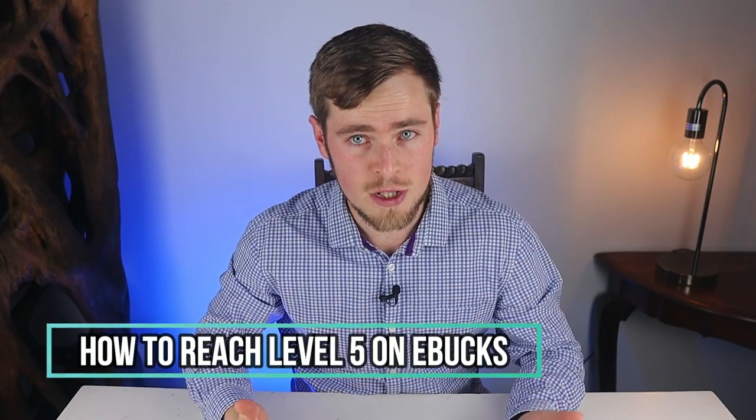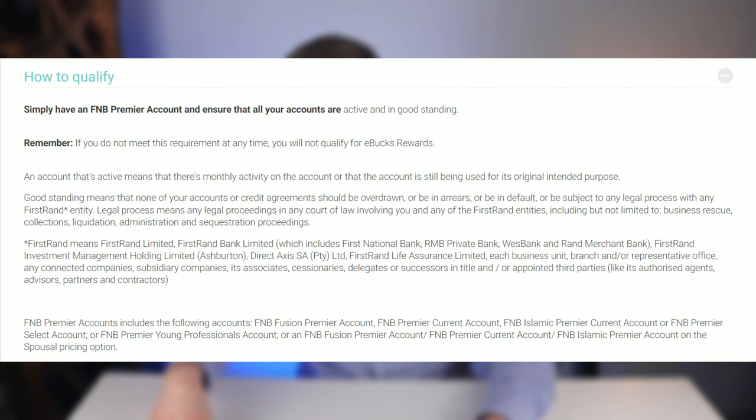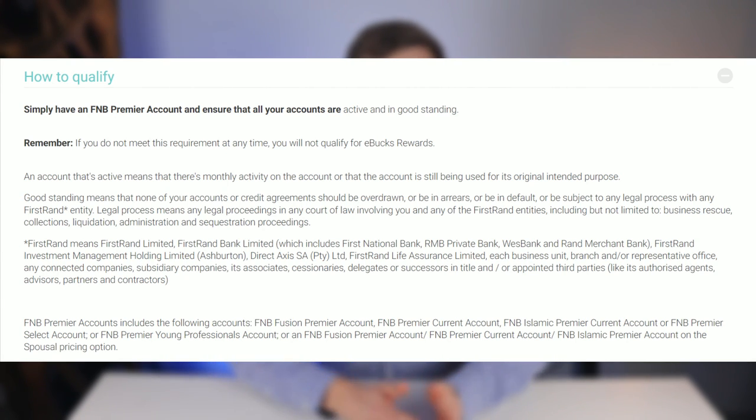In order to qualify for eBucks, you need to make sure that your FNB account is active and in good standing, which basically means using it consistently every month and making sure that you are not in arrears or in an overdraft.